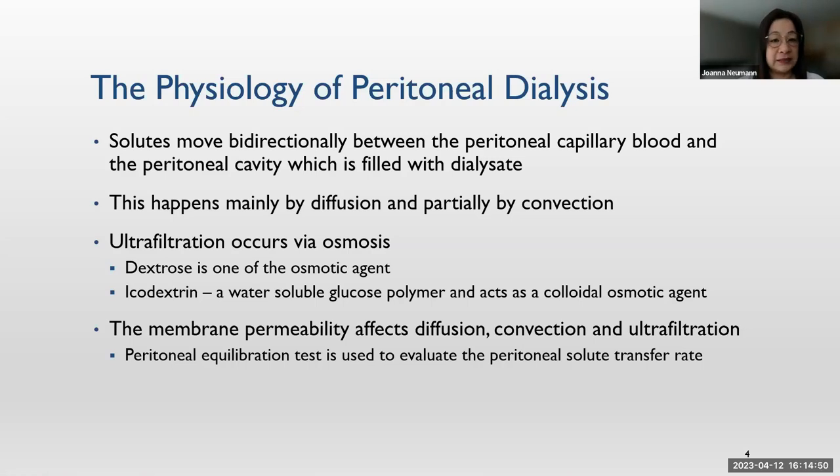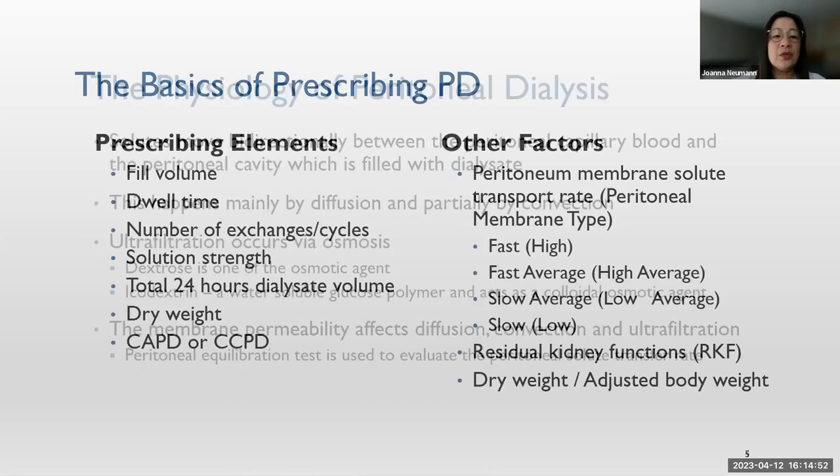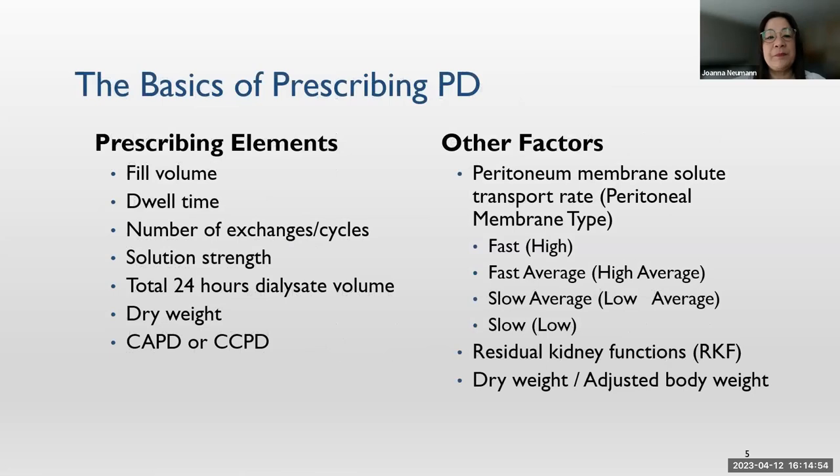The basics for prescribing PD — what are the prescribing elements? Fill volume, dwell time, number of exchanges or cycles, solution strength, total 24-hour dialysate volume, the patient's dry weight, and whether the patient is doing CAPD or CCPD. There are also other factors: membrane permeability — once we do the PET test, we can find out if the membrane is fast, fast-average, slow-average, or slow.